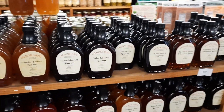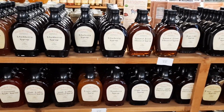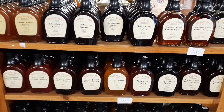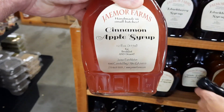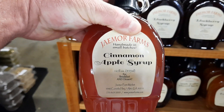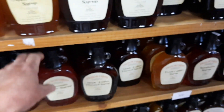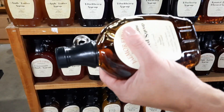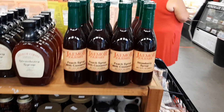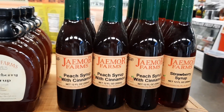They've got syrups: apple butter, blackberry, blueberry, raspberry, and cinnamon apple. Cinnamon apple syrup - I don't even eat pancakes much but that sounds good. How much is it? $5.99. I might look at that. There's peach, maple praline - who cares about that - and peach syrup with cinnamon. I could spend about a hundred dollars here.